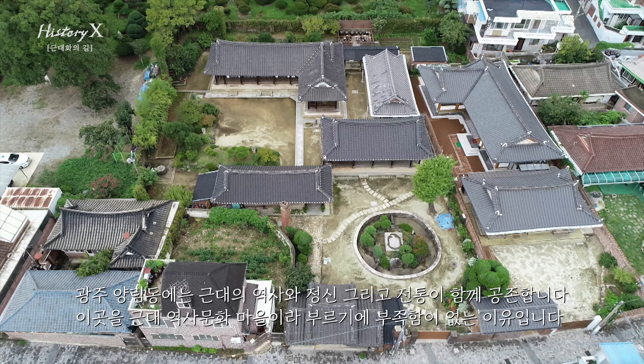About a hundred years ago, on this land, when modernization began, the alleys of Yangrimdong, where normal people used to live, began to be filled with modern architecture. And those buildings still stand, with many stories kept inside.